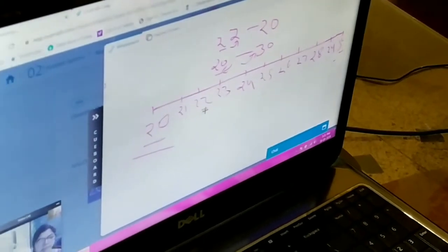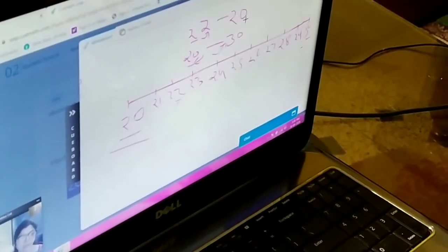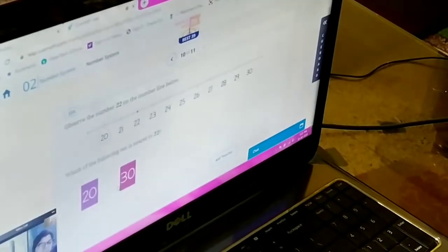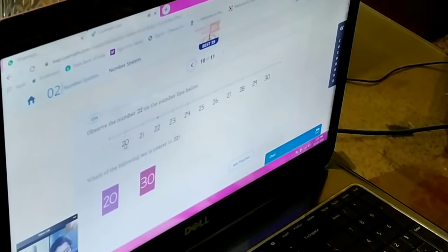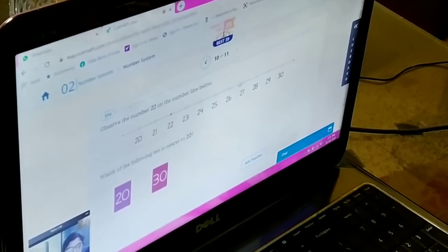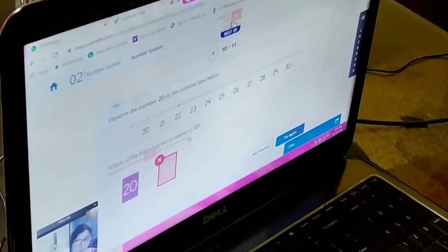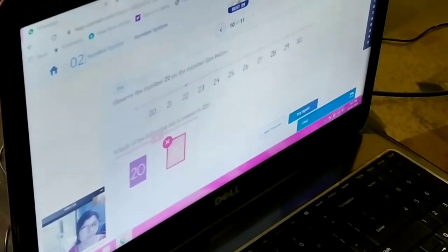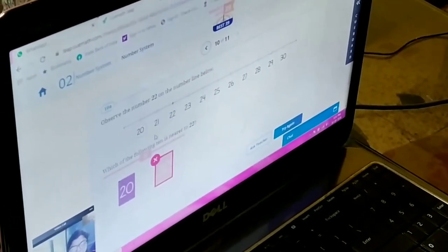You will understand — it will take a little time, slowly you will understand. So 22 rounds to 20. Now we have to do 26. How much is it close to — 20 or 30? We will round off 26 to 30.